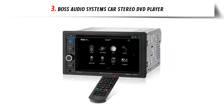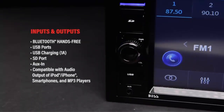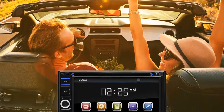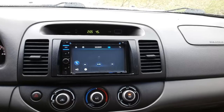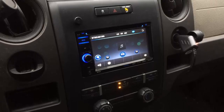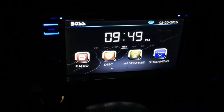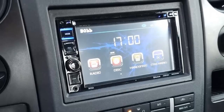Our list at number 3: the Boss Audio Systems Car Stereo DVD Player, a powerful and feature-packed car stereo receiver. With 80W x4 max power, you can power your speakers with plenty of volume, though an amplifier is recommended. The built-in DVD player lets you watch videos, and Bluetooth connectivity lets you play and control your music wirelessly. You can also connect your smartphone's assistant with a button, use the aux input for an MP3 player, USB and SD ports for audio, video output for an extra screen, plus balance, fader, bass and treble control, and a wireless remote.